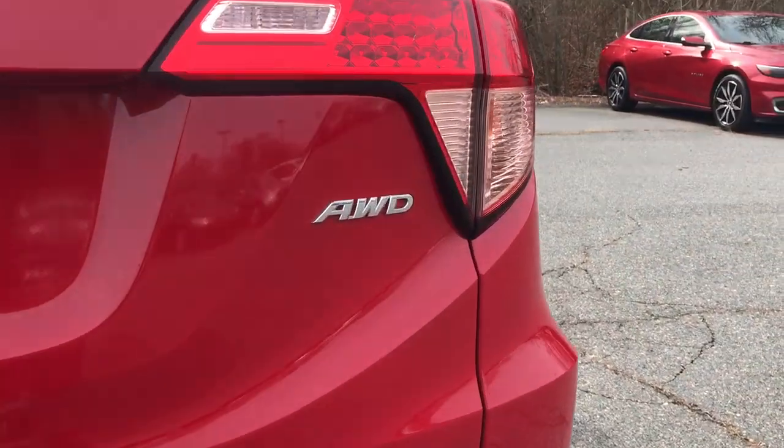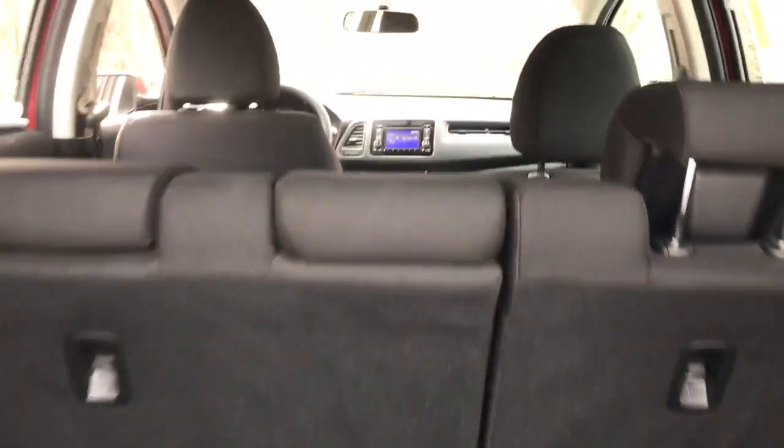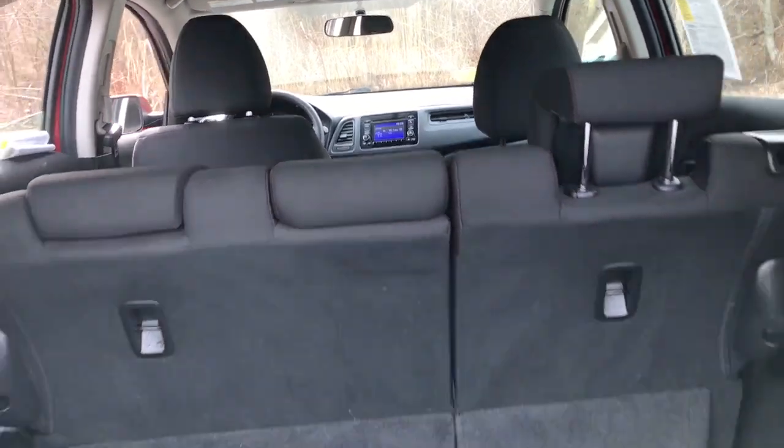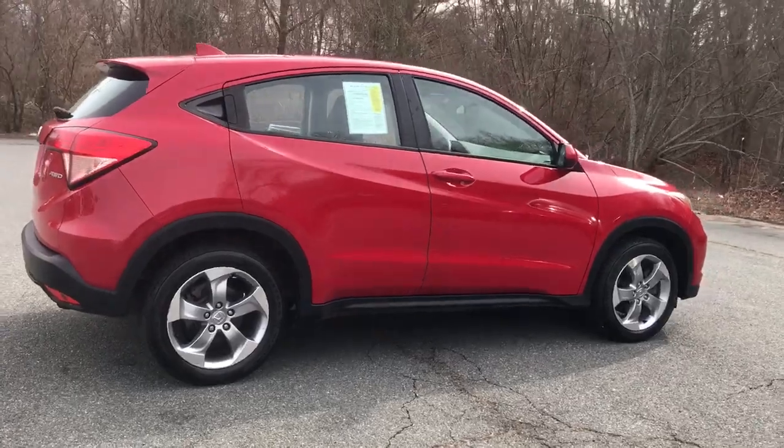all-wheel drive, four-cylinder engine, backup camera, iPod and MP3 input, aluminum wheels, electronic stability control, Bluetooth connection, rear spoiler, and vehicle anti-theft system.